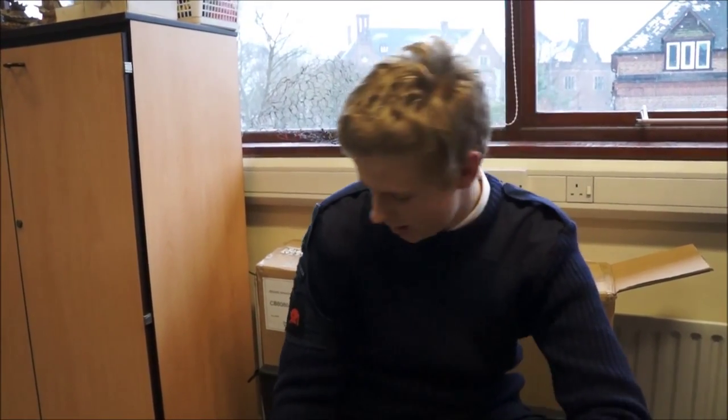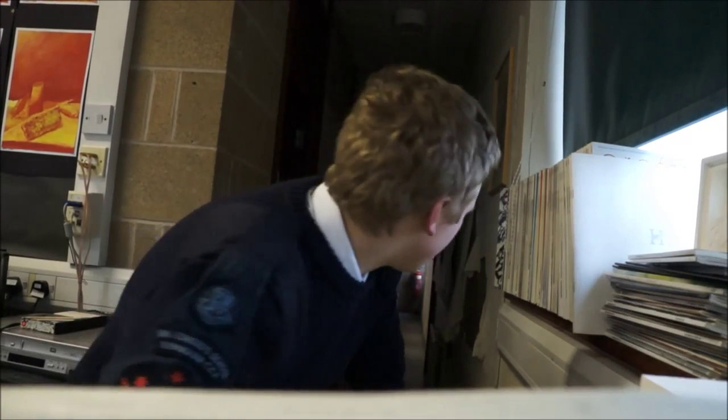Hello. So today we are going to attempt a world first. We will attempt to capture the lesser spotted Amman. It's really quite revolutionary stuff. We are now setting up the cameras to try and catch the lesser spotted Amman. I will be making the lesser spotted Amman's mating call, an attempt to lure it from its cave. I will assume my position. Wish me luck.